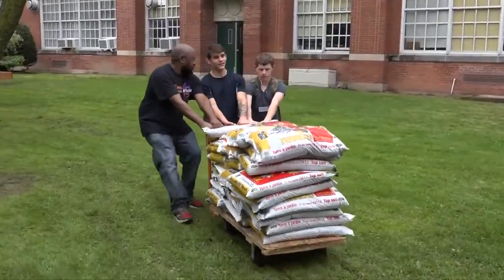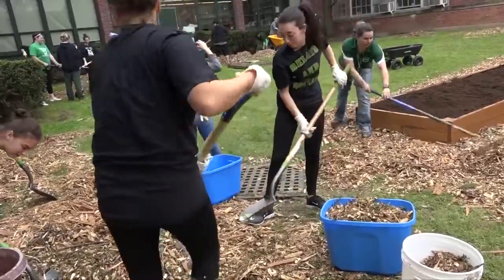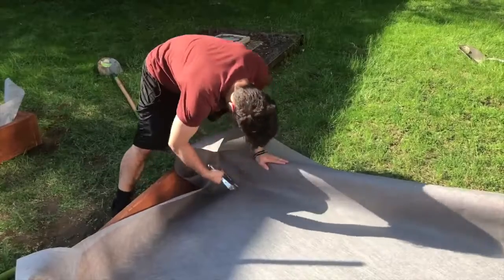Student involvement has played a pivotal role in the success of our garden from the beginning. We started out with a build day last year, where we had in excess of 20 to 30 students that came out and helped us with everything.